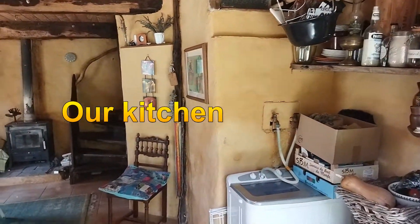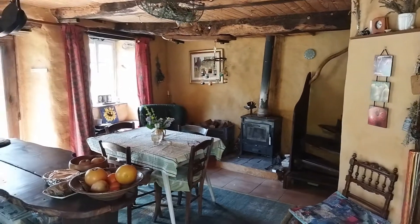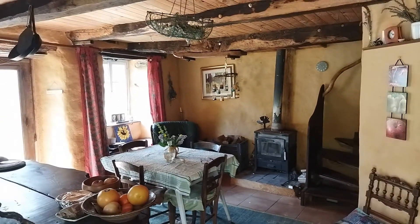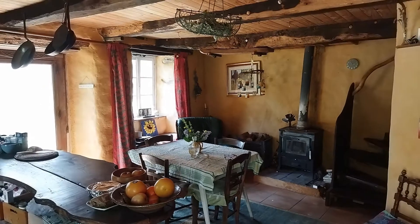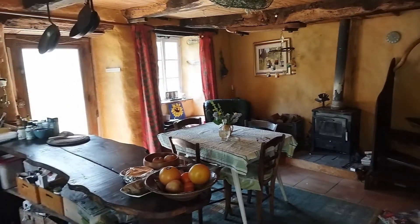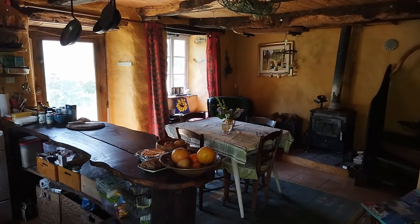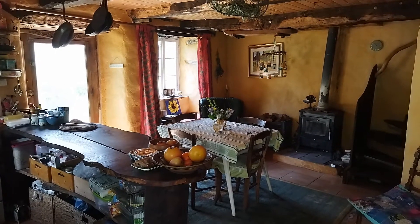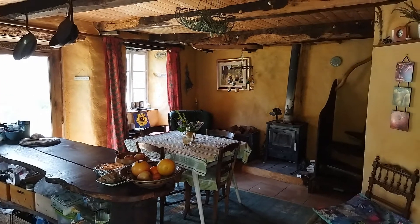Welcome to our little home. Some of you may have seen an earlier video of when we first arrived here in France and you saw what it was like then. So I'm just going to take you around and explain one or two things that we've done. The first thing to say is that this had never been used as a living place — not for people anyway — prior to us arriving here.